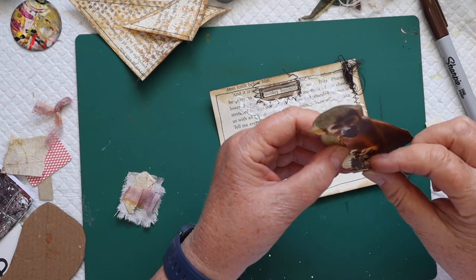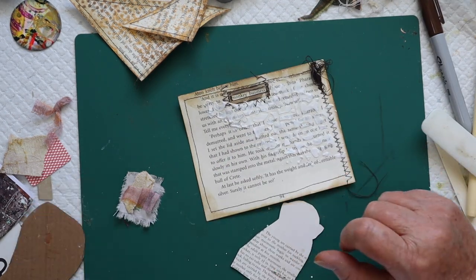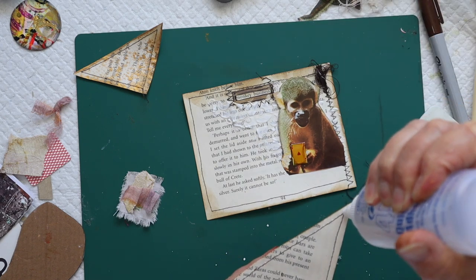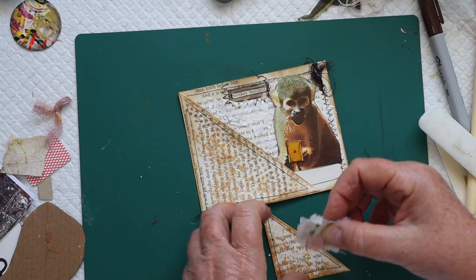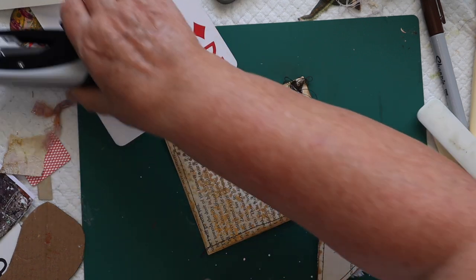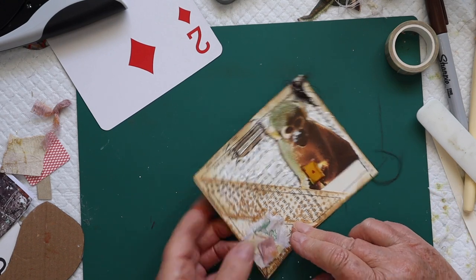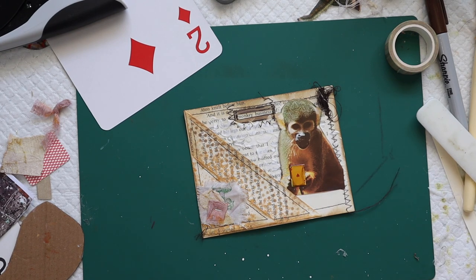Everything's dry now so I'm putting it all together. I'm giving the monkey a little playing card — he's going to sit there. Because he's going over a lumpy surface, I'm using a quick-dry adhesive. I'm gluing elements down and using my tiny attacher to staple the little elements on. I'll put a little bit of tape on the back so things can't catch on it. Now I want some more splatters — I'll put it in the book first.